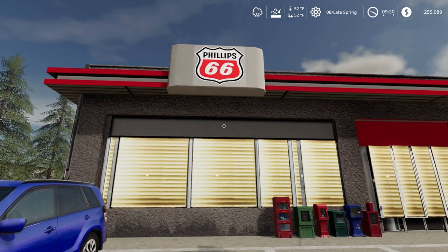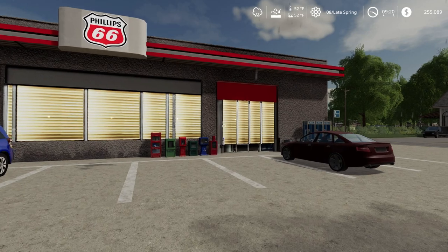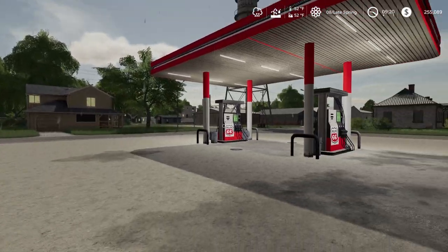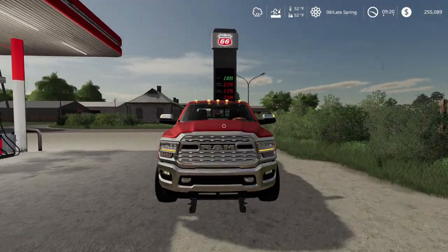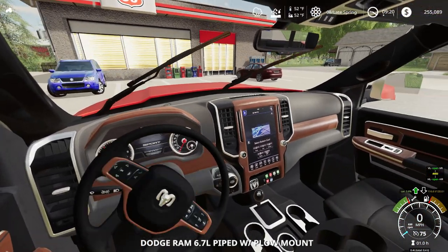Phillips 66 is closed. Can't be closed — where am I going to get my coffee? Well, that's a bummer.